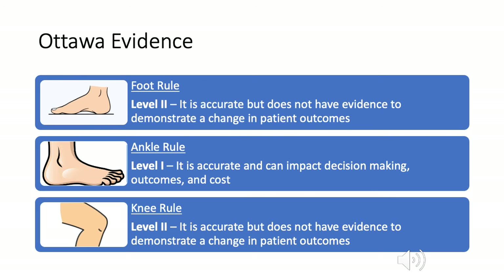The real strength of the Ottawa rules is that they provide an evidence-based approach to how you work up lower extremity injuries. So it would only be fitting to conclude this by talking about the actual level of evidence for each of the rules. For the foot rule, it has level two evidence, which means it is accurate, but does not have enough evidence to demonstrate a change in patient outcomes. The Ottawa ankle rule has the highest level of evidence — level one — which means it's accurate and can impact decision-making, outcomes, and cost. The Ottawa knee rule has level two evidence again, which means it's accurate, but there's not enough evidence to demonstrate that it will have an effect on patient outcomes.